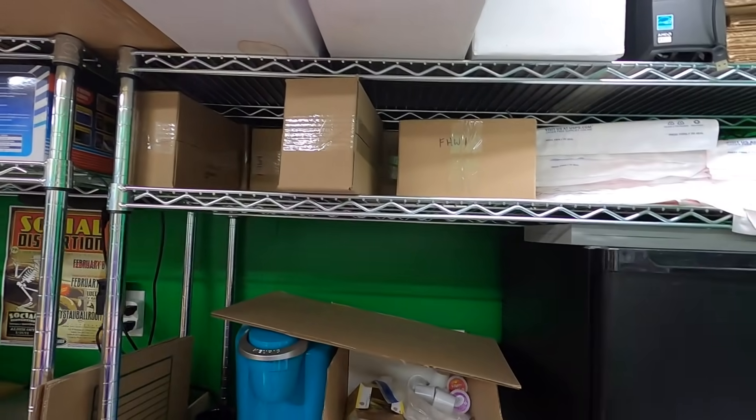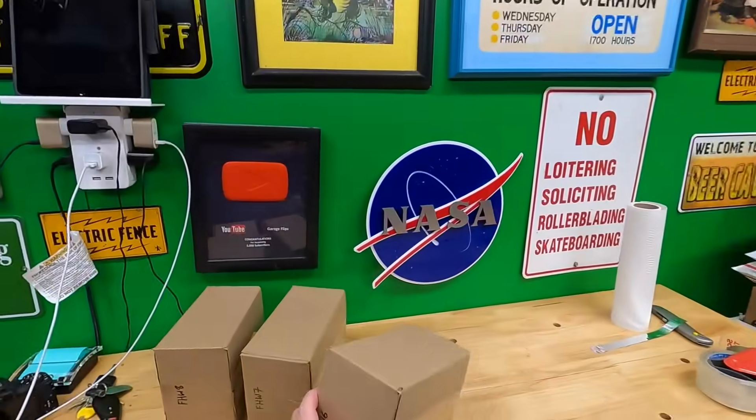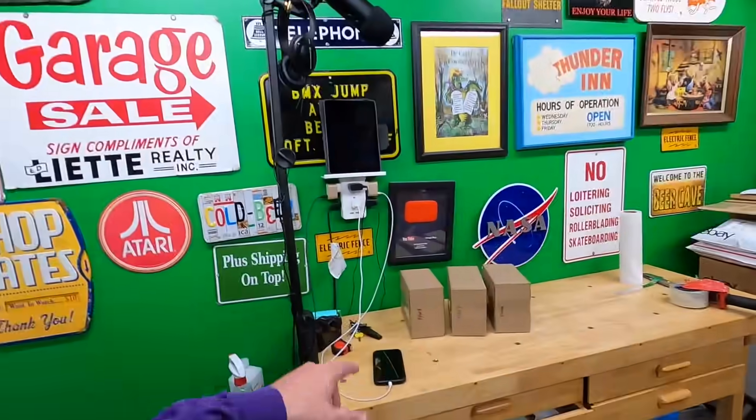Right now I'm pulling these — these are FHW. The reason they're labeled FHW is because this shelf is above the fridge. It actually says it in the custom SKU field too.